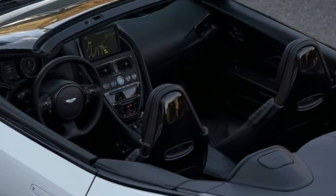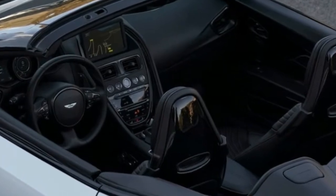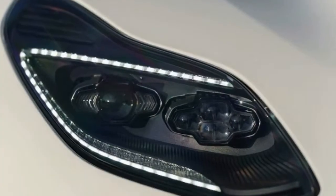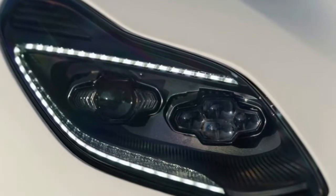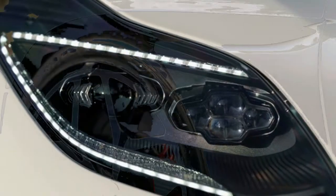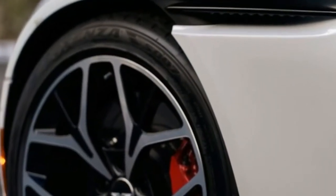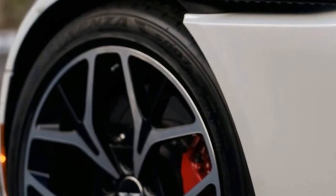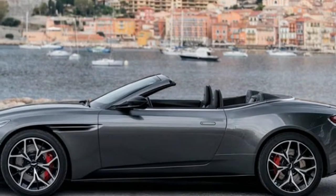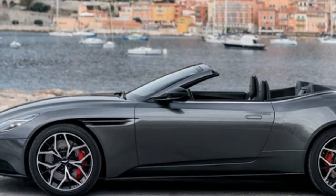Under the aluminum clamshell-style hood of the DB11 Volante is AMG's potent twin-turbocharged 4.0-liter 90-degree V8, producing 503 horsepower and 513 lb-ft of torque. While the engine is built completely at AMG without involvement from Aston Martin, the English brand did design all the cooling components located in the ample space ahead of the engine, as well as the bespoke exhaust system, which was tuned to give the car a more Aston Martin-appropriate note.